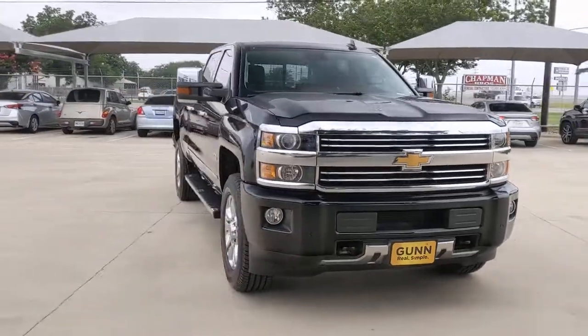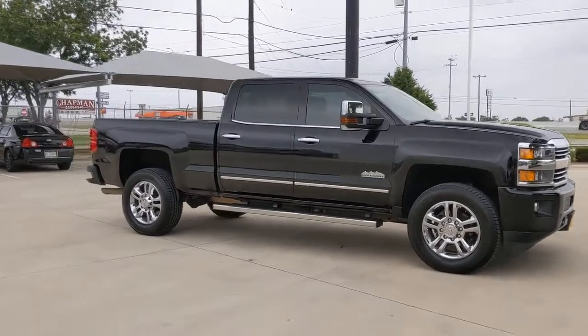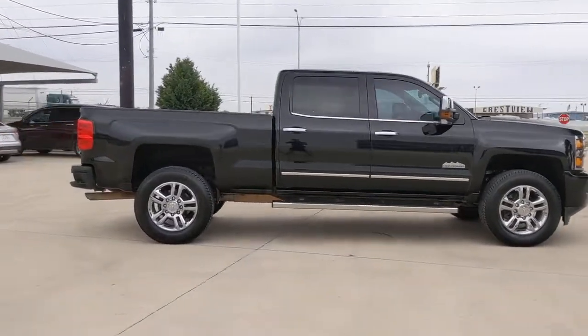Picture yourself in the 2015 Chevrolet Silverado. This vehicle still has fewer than 90,000 miles on the clock, so it won't last long.